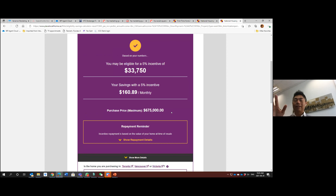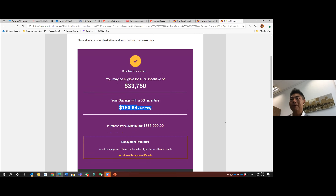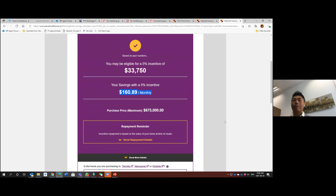The Government of Canada website then shows the maximum incentive your client would get: $33,750, and the maximum purchase price of $675,000. If the client qualifies, we can get the mortgage pre-approved and the client saves a lot of money because 5% comes from the government — they save at least $160 on the monthly mortgage payment. Once you send me a client, we'll look at their circumstances and see if they qualify.